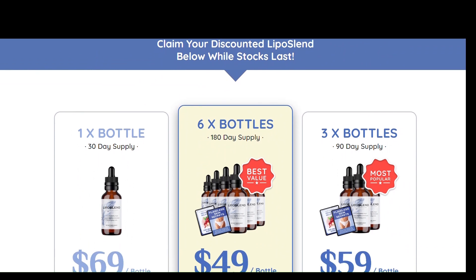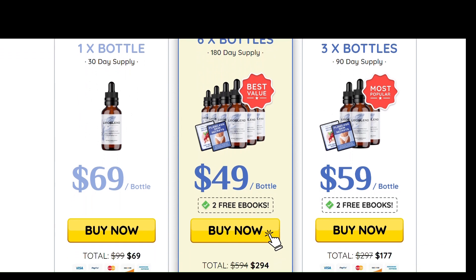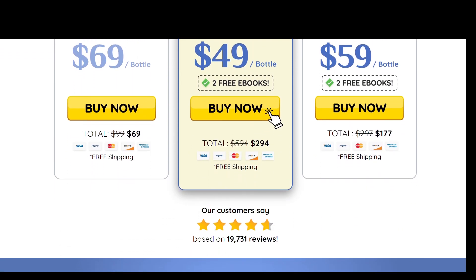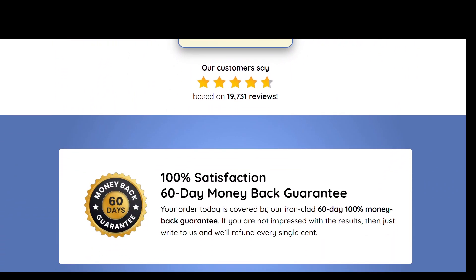Liposlind has been designed for all ages and medical conditions. All of the ingredients have been proven to be safe in clinical trials and are constantly tested for purity and to ensure against toxins and contaminants. So yes, you can trust this product.